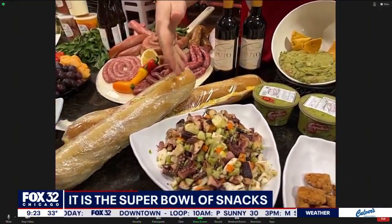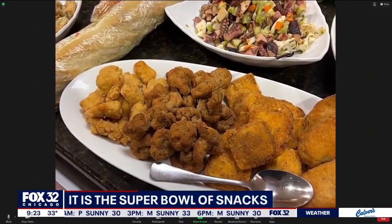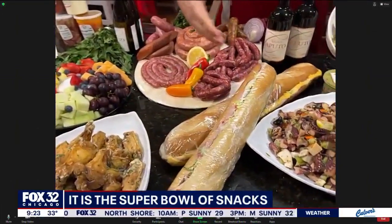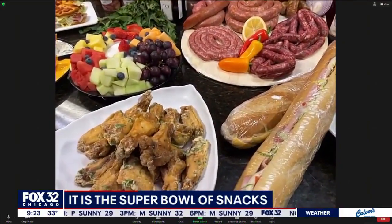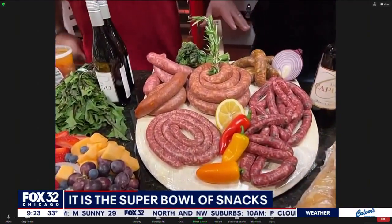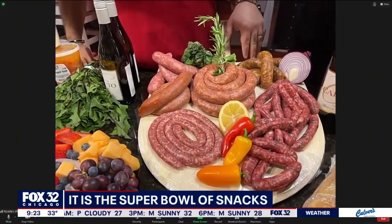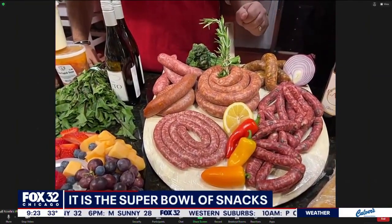Our homemade marinated octopus salad. Here's some of our breaded appetizer offerings that we offer, not only in-store but through our catering as well. Our homemade subs, garlic parmesan wings that are available not only in the store but through catering as well. Here's just a few examples of the homemade sausage that we make here in-store — a lot of options. All our sausages are made here in Carol Stream and then shipped to all eight locations.